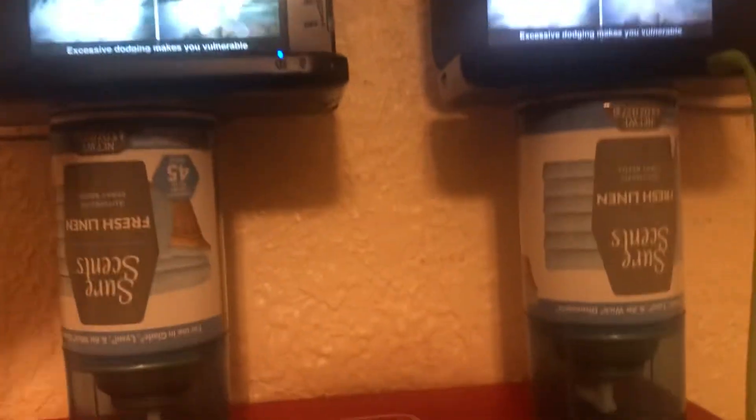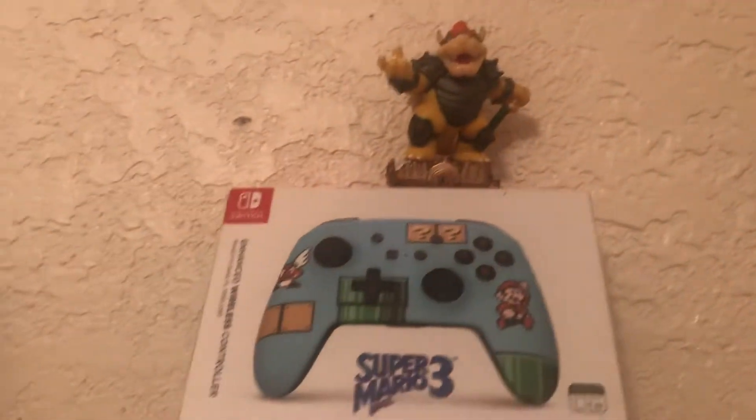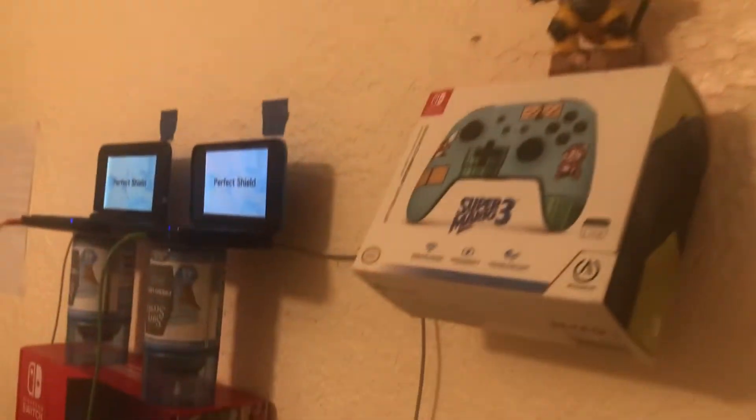This one is the Nintendo 3DS XL, and then the New Nintendo 2DS XL. Here's the Bowser one, and then this one is the box. And then this one — my phone — it has a TV. I put the cord over here, and the numbers on the side. Take a look at the speakers.